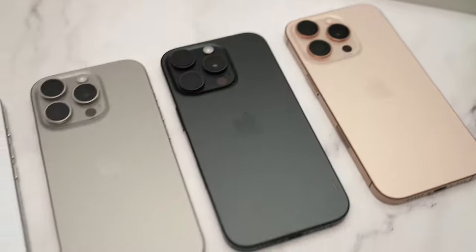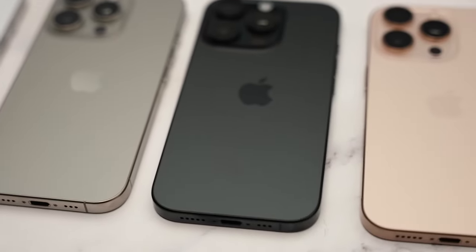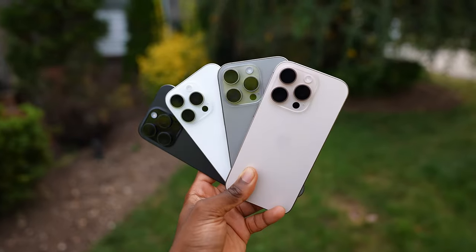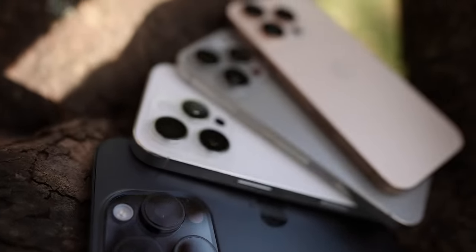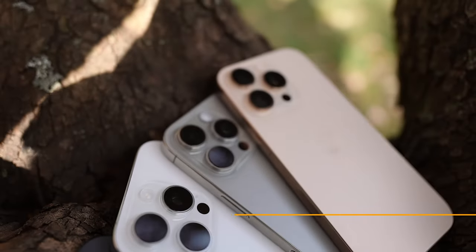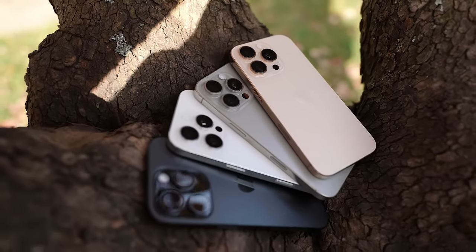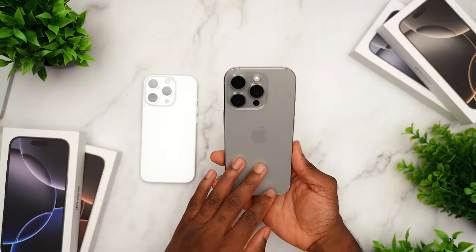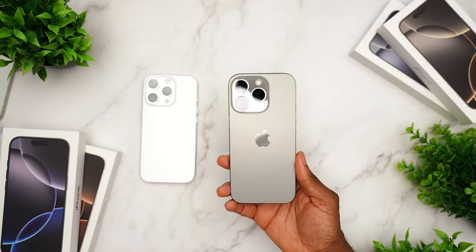A new change this year to the Pro lineup is that these phones have gotten bigger — not just in display, but they are physically taller than the previous models. The Pro is up from 6.1 to 6.3 inches, and the iPhone 16 Pro Max is up from 6.7 to 6.9 inches. It definitely feels bigger in the hand. It's not just a bezel reduction — it's actually a larger phone.